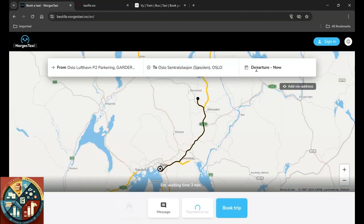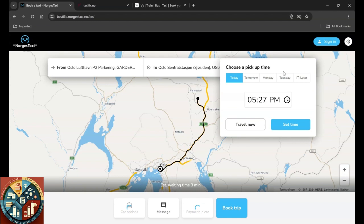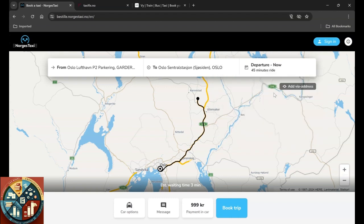You can choose the departure time now if you want, or if you know when your plane lands you can have it a little bit later — you can choose the time too. Pre-booking should be 30 minutes before departure. Let's just go with 'travel now,' so as you can see it's a 45-minute ride.